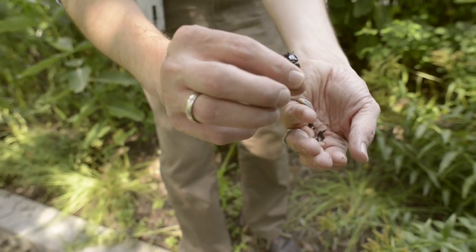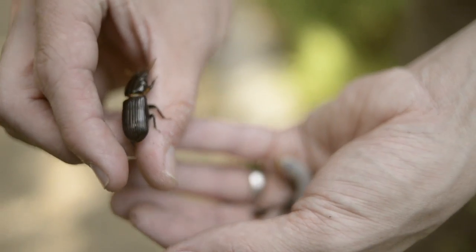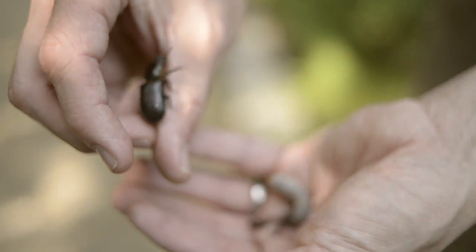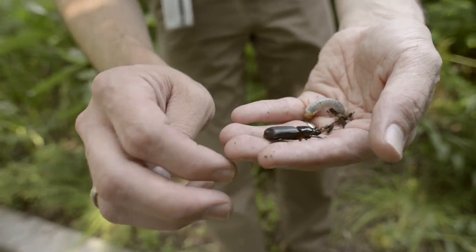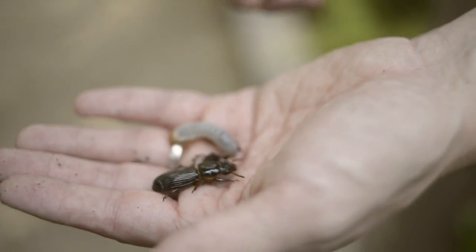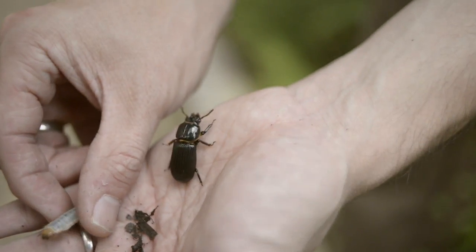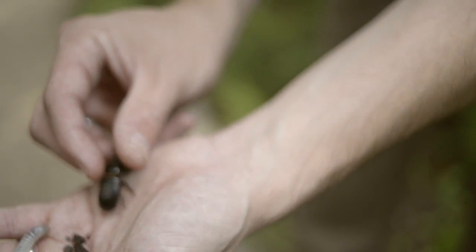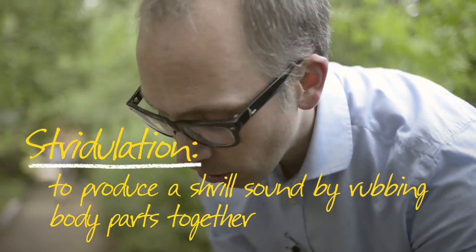It is making a squeaking noise right now, essentially saying, "Hey, stop grabbing me." It makes this defensive noise by rubbing parts of its body together. But it doesn't just do that when it's feeling in danger — it also makes that noise to communicate with other beetles and with the young. This larva will do the same thing; it's able to make squeaking noises called stridulation and communicate with the adult.